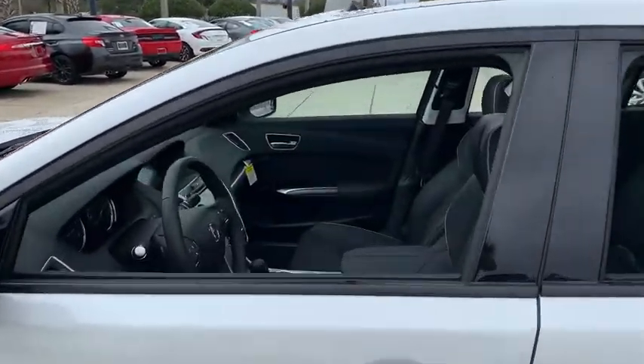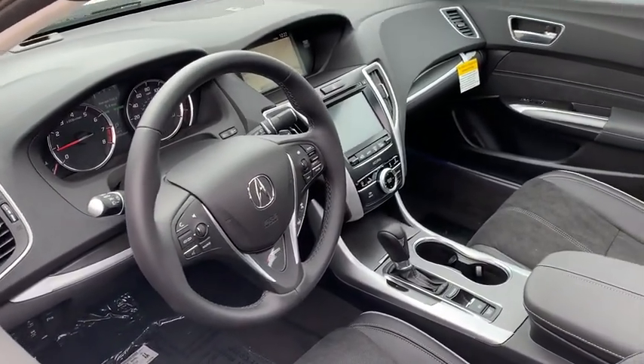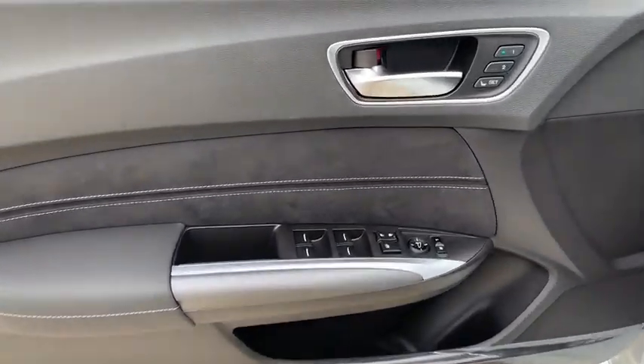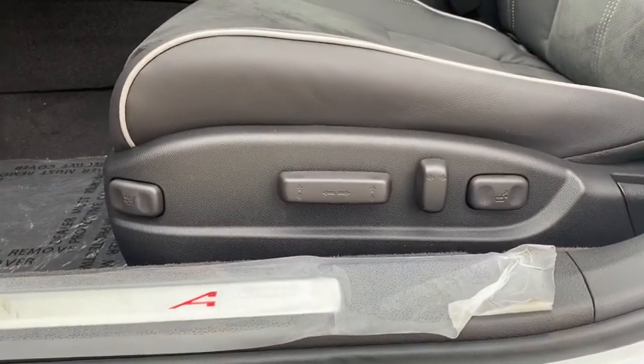Here are some of this vehicle's great options: backup camera, keyless entry, power passenger seat, navigation system, steering wheel audio controls, traction control, stability control, lane departure warning, and anti-lock braking system.